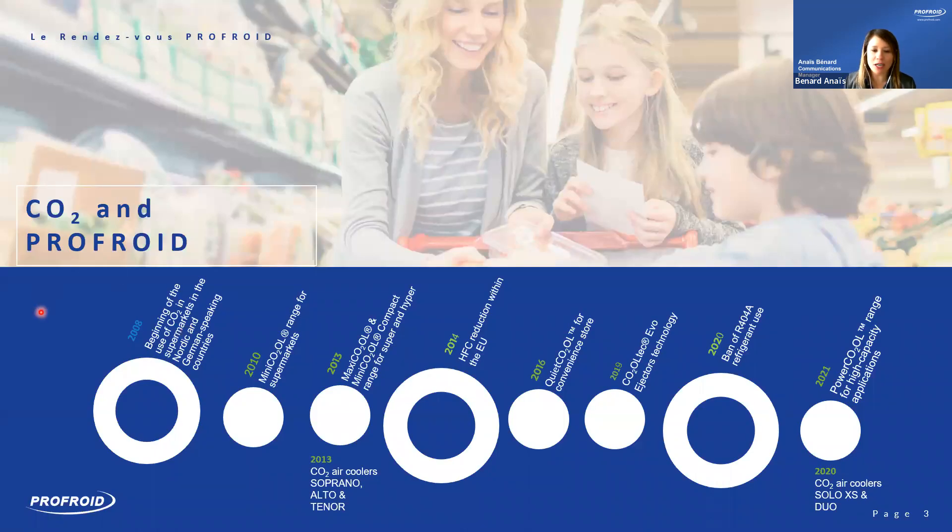I will now hand over to Shade Sani, our product manager. Thanks, Anaïs. Good morning everybody, and welcome to the webinar concerning convenience store solutions with CO2 refrigerants.